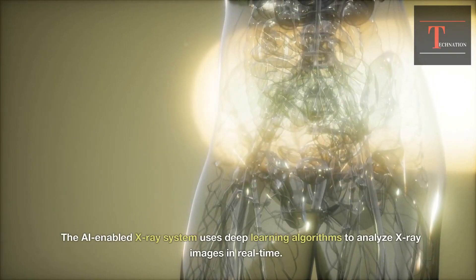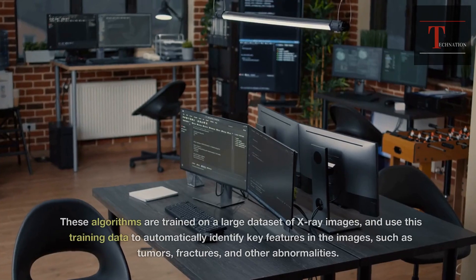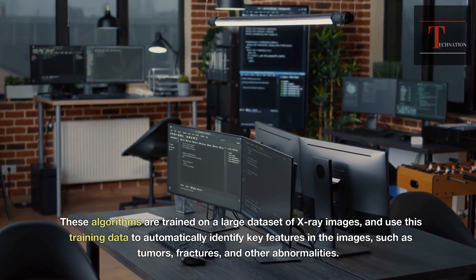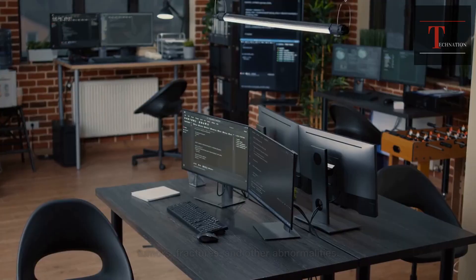The AI-enabled X-ray system uses deep learning algorithms to analyze X-ray images in real-time. These algorithms are trained on a large dataset of X-ray images, and use this training data to automatically identify key features in the images, such as tumors, fractures, and other abnormalities.